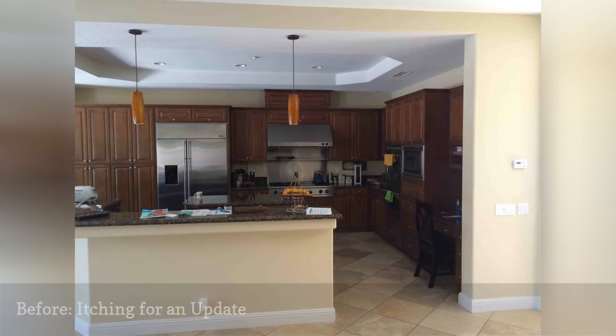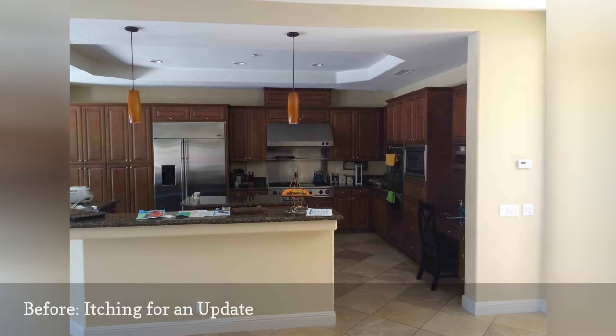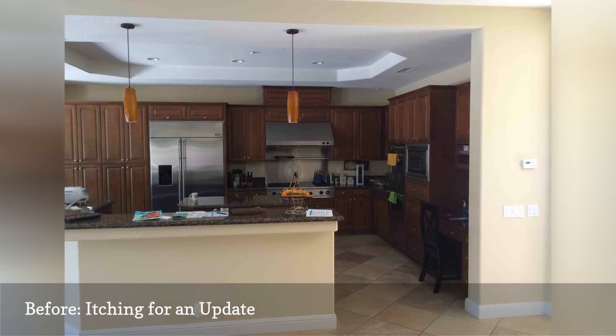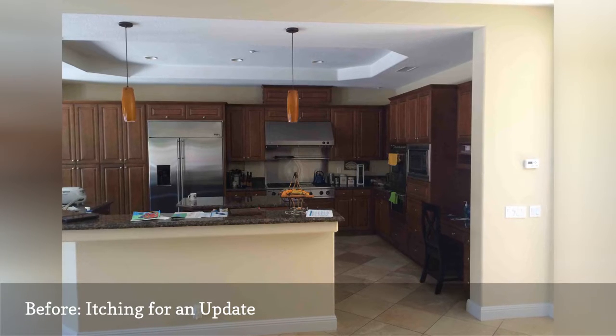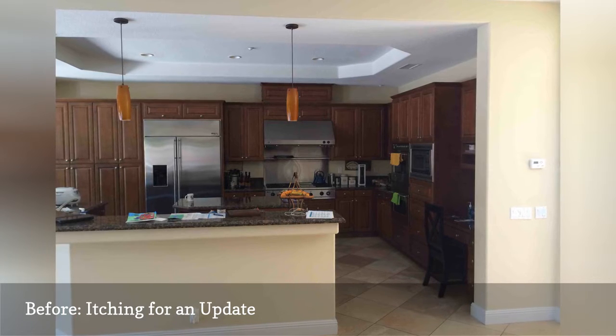This San Diego kitchen already had a lot going for it when Murray Lampert started remodeling it. The space was generous, with an island, cove ceiling, and plenty of room for counter-depth appliances. But the kitchen was on the verge of becoming worn out and cosmetically outdated.